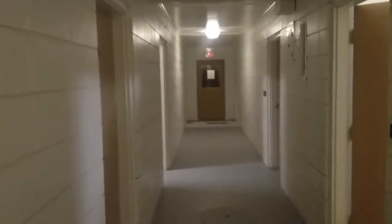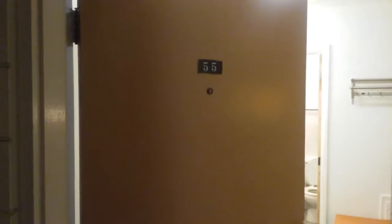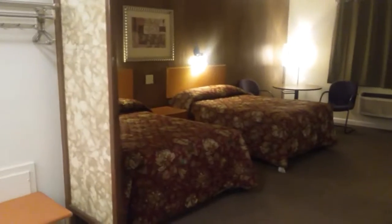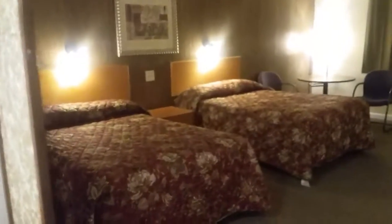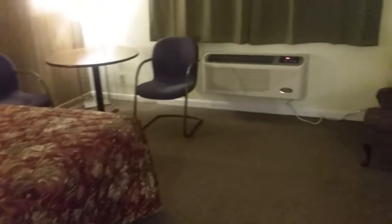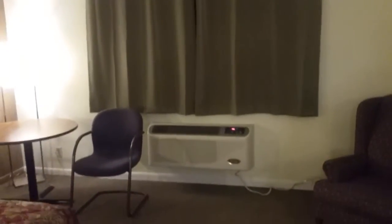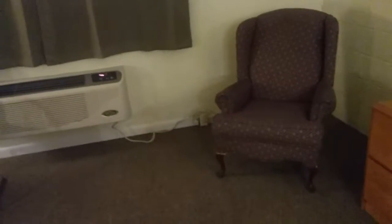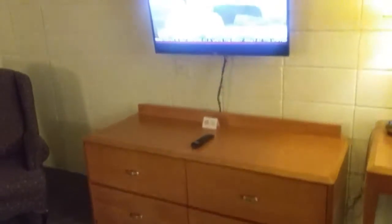We're going down the hallway. I've got two rooms already opened up — number 55. I want you to see the room just as you would see it when you walk in. I also put on the TV and I'm taking this image from the Wi-Fi.